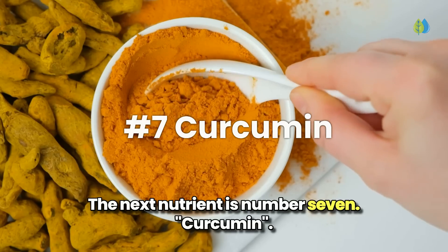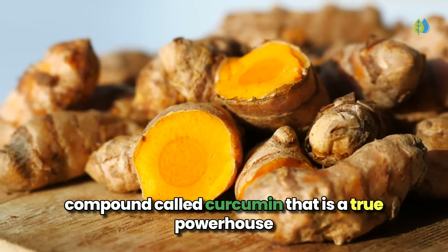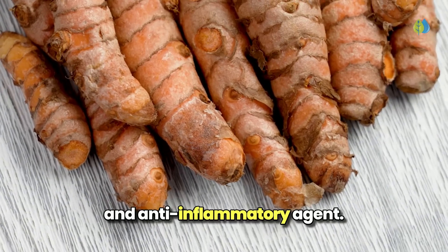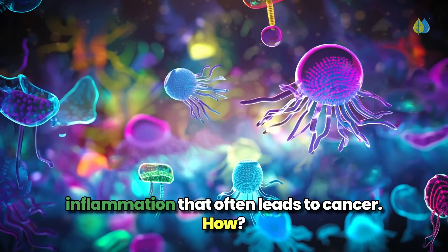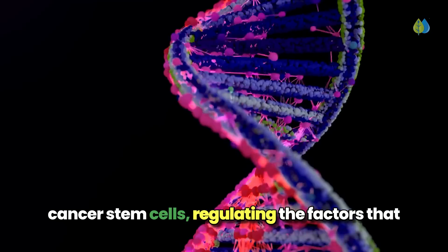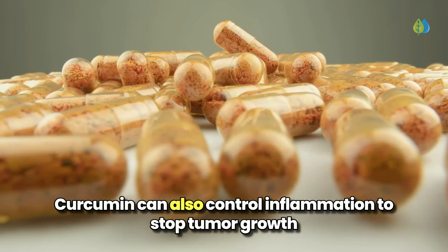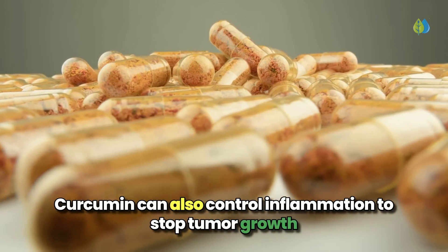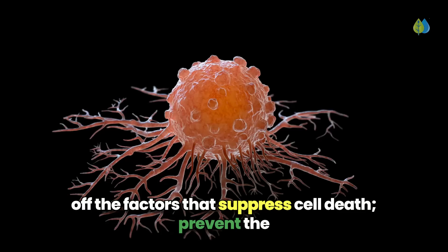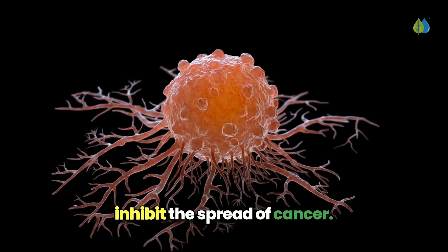The next nutrient is number 7, curcumin. The bright yellow spice turmeric contains a remarkable compound called curcumin that is a true powerhouse when it comes to battling cancer. Curcumin is a potent antioxidant and anti-inflammatory agent. It can help prevent the chronic inflammation that often leads to cancer by interacting with the genetic pathways of cancer stem cells, regulating the factors that drive their growth and spread. Curcumin can also control inflammation to stop tumor growth and invasion, hinder the proliferation of cancer cells, turn off the factors that suppress cell death, prevent the formation of new blood vessels (angiogenesis) that feed tumors, and inhibit the spread of cancer. Amazingly,